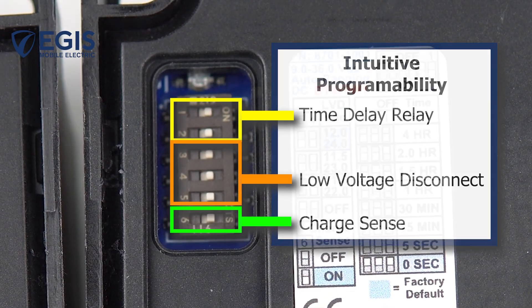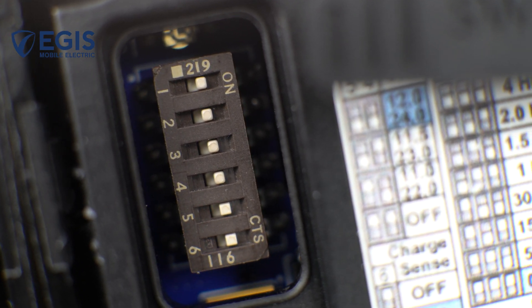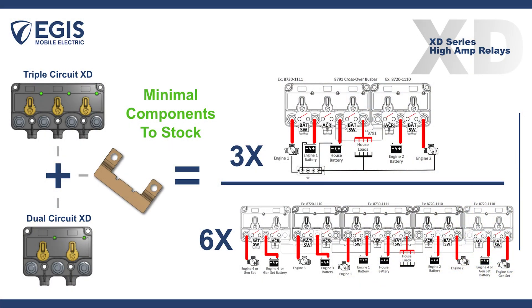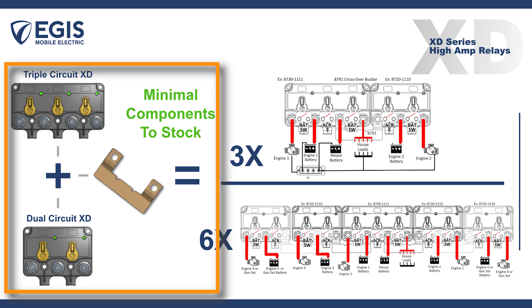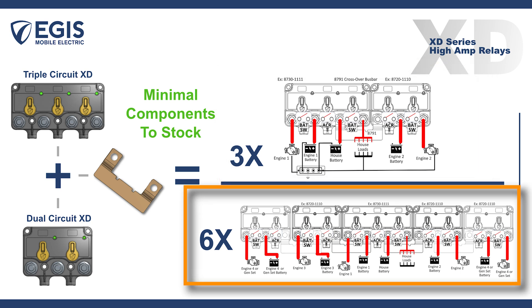These functions offer new and compelling battery saving, safety, and convenience features for OEMs and their customers. The power of rapid individual relay programmability is most evident when considering the modular capability of the XD Series, allowing OEMs to stock a minimum number of parts and deploy them in a wide range of configurations depending on boat model or customer options such as bow thrusters or generators.